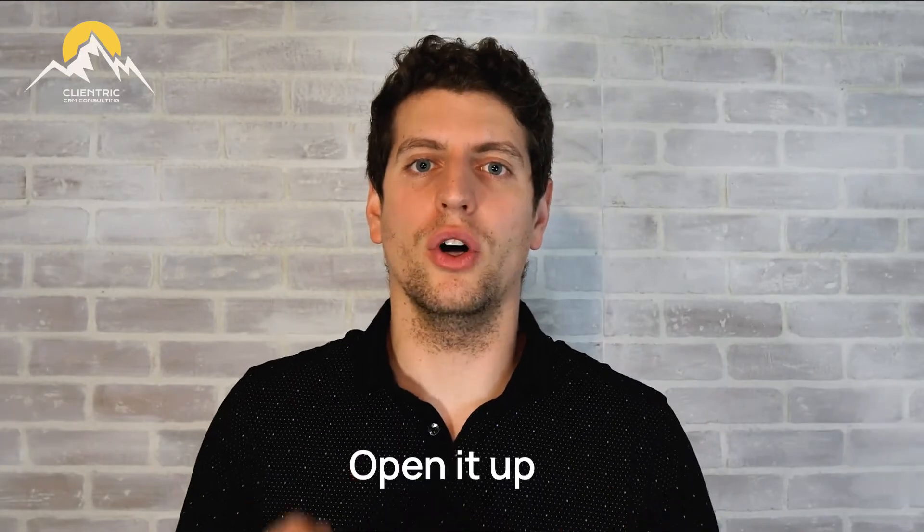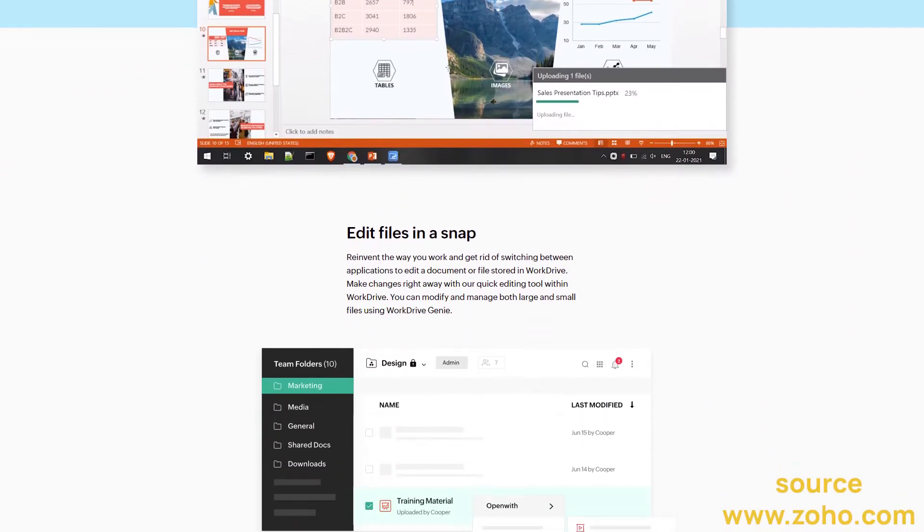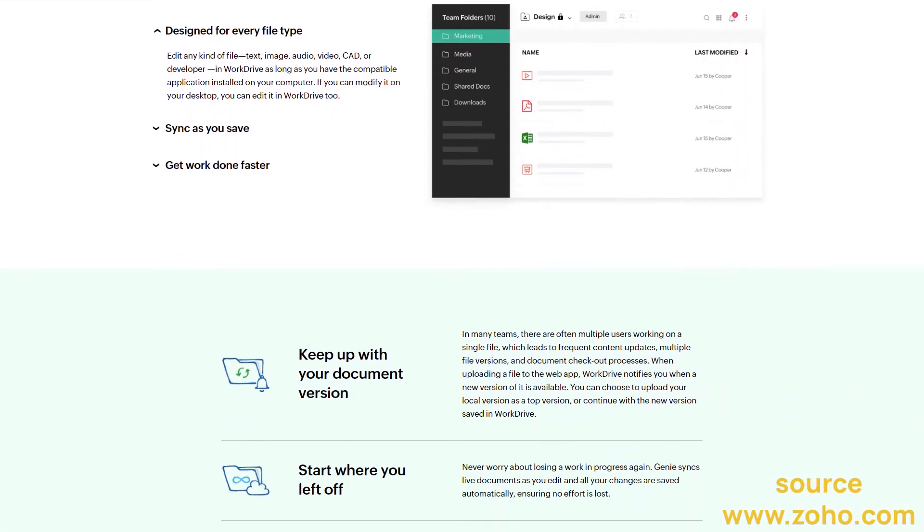Depending on whatever file type it is — whether it's a Word document, Excel sheet, it doesn't really matter — if that program is installed on your computer, it'll open it up, you'll make the changes, and then it'll automatically upload it back to Zoho WorkDrive. It'll save you tons of time. You just need to download the WorkDrive Genie extension and you'll be good to go.